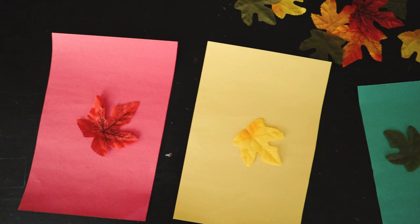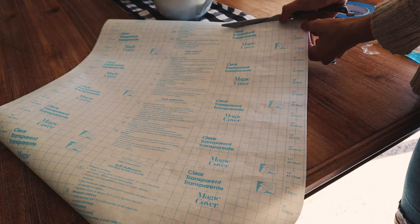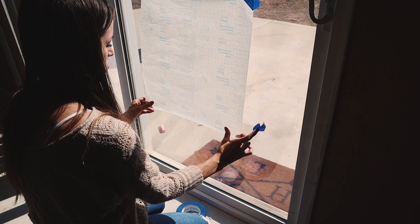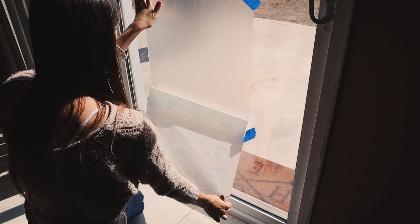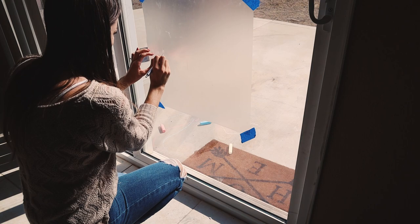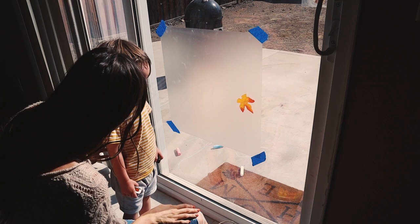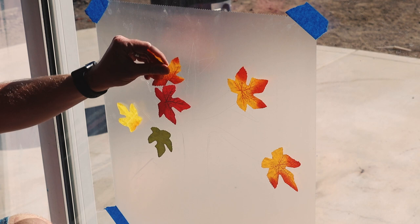This next idea uses contact paper — I got a roll from the Dollar Tree. Cut out a square, tape it to your sliding glass door or wall, and peel off the backing so the sticky side faces out. Then take your leaves and stick them to the paper. I drew an outline of a tree — I'd recommend doing it on the back with a sharpie so it shows through. River didn't love it at first, but I moved it to the wall and the next day he went over on his own and stuck all the leaves to it. He ended up having a lot of fun.